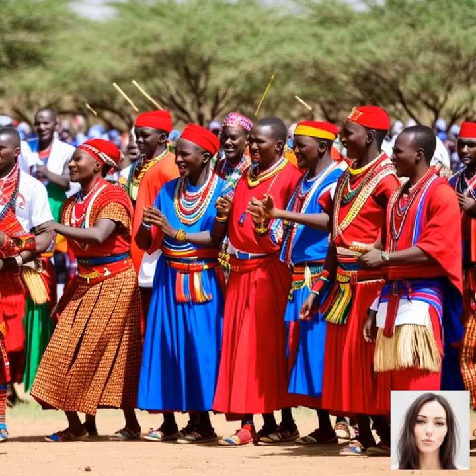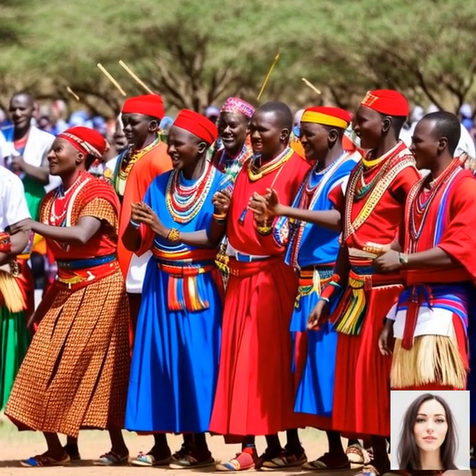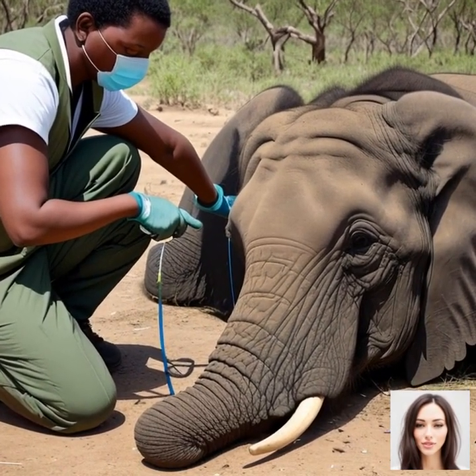In conclusion, the cultural and historical context of the Serengeti is deeply intertwined with the local communities who have lived alongside the wildlife for generations. The ongoing conservation efforts to protect this unique ecosystem and its iconic wildlife involve collaboration between these communities, governments, and conservation organizations.